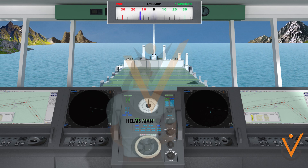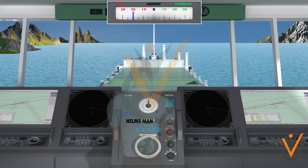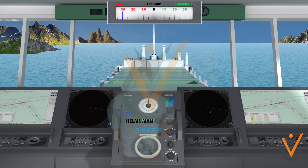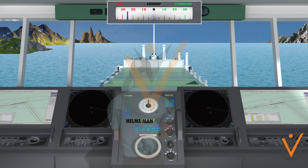'Wheel on port 20, sir.' — 'Hard-a-port.' — 'Hard-a-port, sir. Wheel hard-a-port, sir.' — 'Ease to 10.' — 'Ease the wheel to 10, sir.'